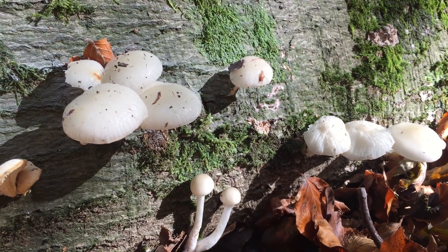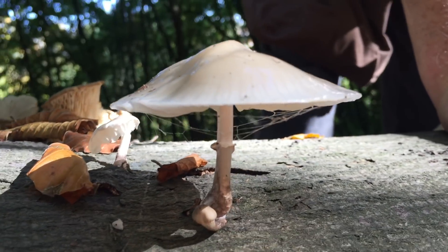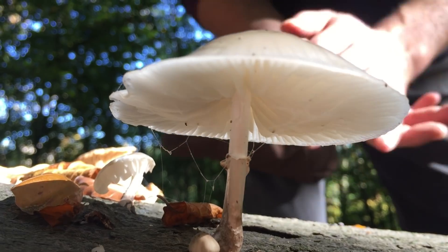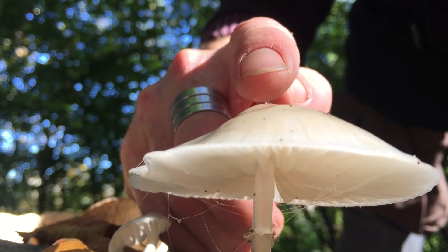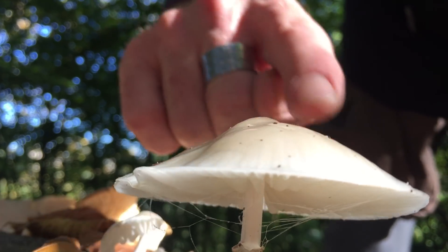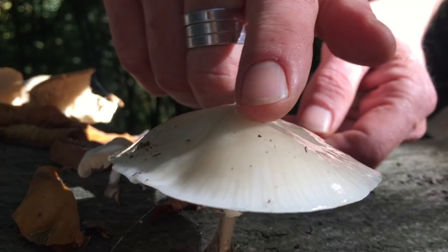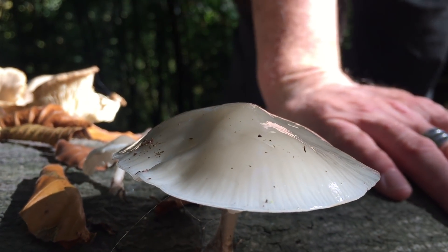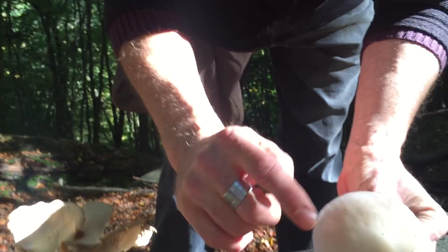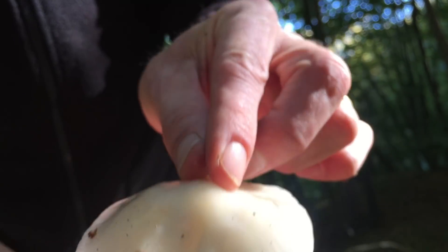These ones have obviously been munched a little bit, and then up on top you'll see this more mature one here. I don't know if you can quite catch it on the camera, but there's a little ring — a skirt — on the stem. This one's got a little tiny baby growing with it. You can see from the cap there's quite a lot of slimy mucus on this beautiful cap, which just shimmers in the sunshine. Now there really isn't any other mushroom that looks like this. This is porcelain fungus, Oudemansiella mucida, and I think the 'mucida' refers to the mucus that you get on the cap.